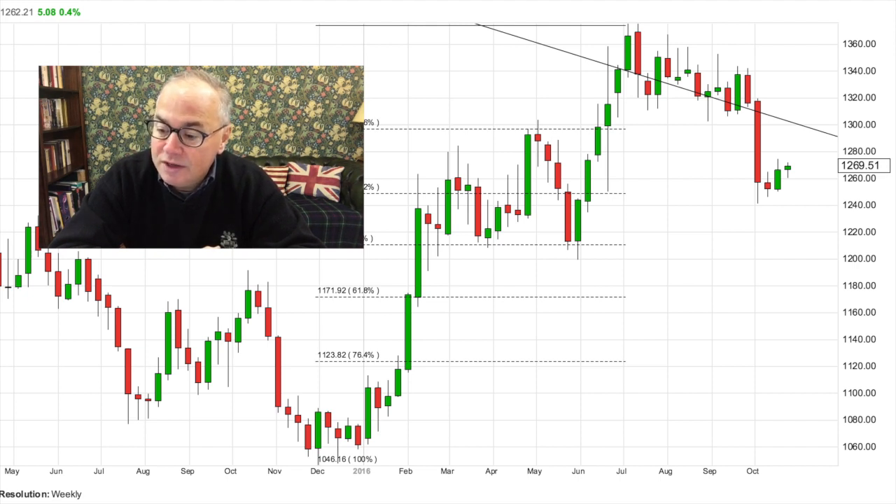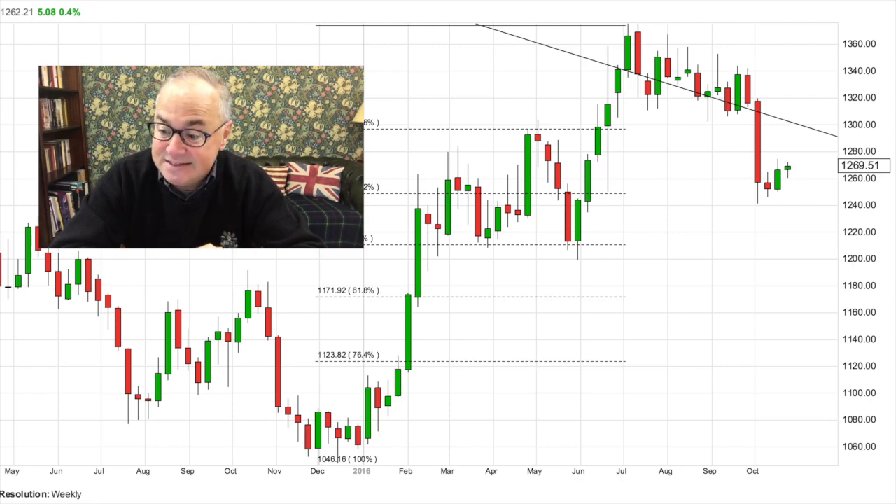In order to negate that bear flag, I think we need to trade above $1,280 this week and even higher — that would probably negate that chart. But if we go up to around $1,278–$1,280 and then come back down, that's not as good a sign. We need to go above $1,280 and stay above $1,280, closing the week above that level, for that flag to be negated, in my opinion. So that's the technical picture for gold.